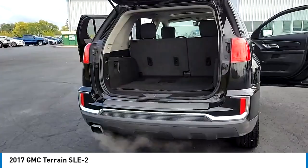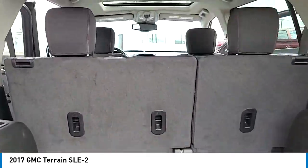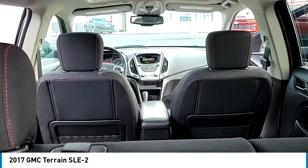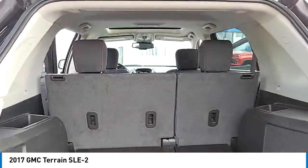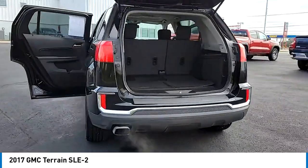Electronic stability control, alloy wheels, rear spoiler, brake assist, traction control, remote keyless entry, four-wheel disc brakes, front license plate bracket, remote vehicle start, speed control.